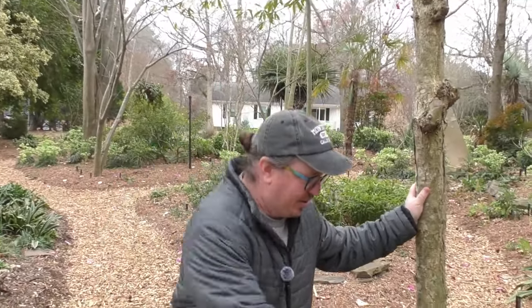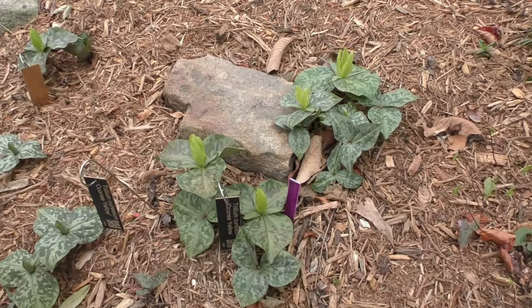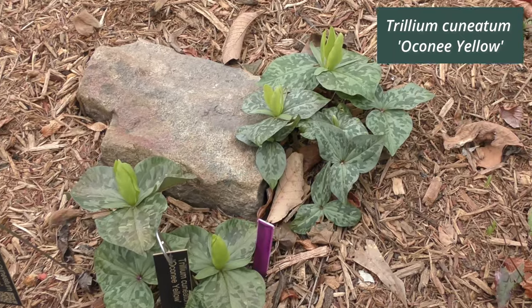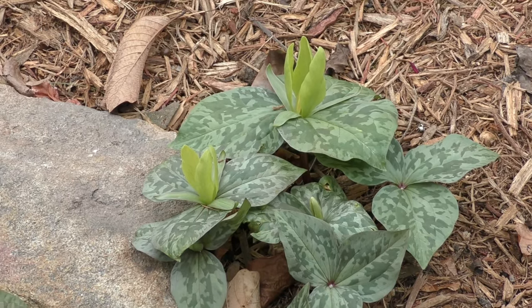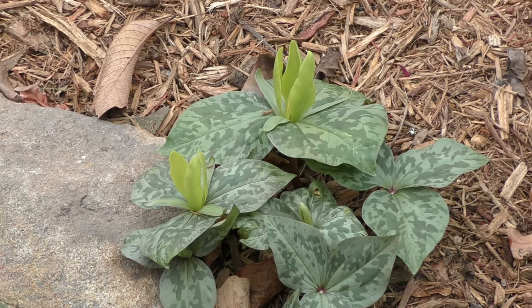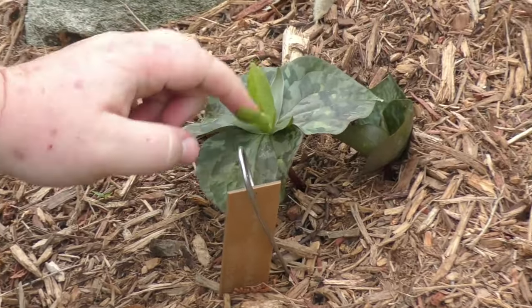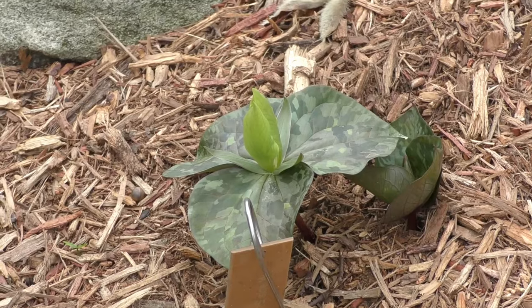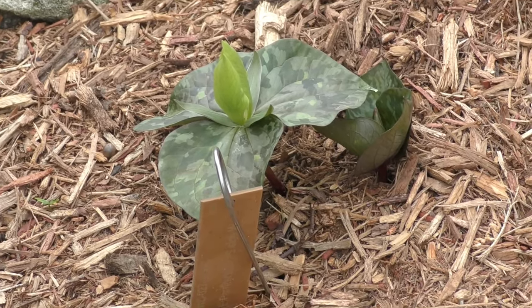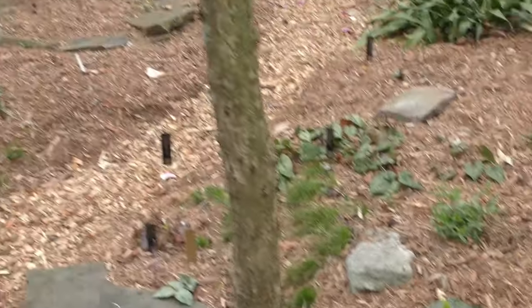Here is Trillium cuneatum 'Oconee Yellow.' I talked earlier about the red forms from Oconee County — these are seedlings from a yellow form. We've given it the strain name Oconee Yellow to differentiate it from other yellow trilliums. These may look like Trillium luteum, but they're not. The petals are very wedge-shaped, whereas Trillium luteum has very narrow petals. Trillium luteum smells like Fruit Loops cereal — lemony. This has a musty scent and definitely isn't luteum. Trillium luteum also blooms about three to four weeks later and doesn't overlap much in bloom time.